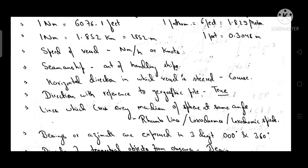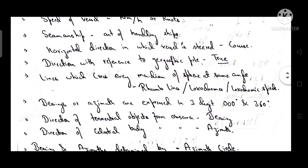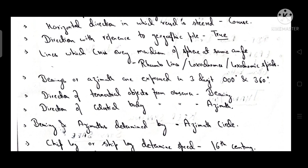Speed of a vessel is measured in nautical miles per hour, or knots. Seamanship is the art of handling a ship. The horizontal direction in which a vessel is steered is known as course. Direction with reference to the geographical pole is known as true. Lines which cross every meridian of a sphere at the same angle are known as rhumb lines, also known as loxodromes or loxodromic spirals.